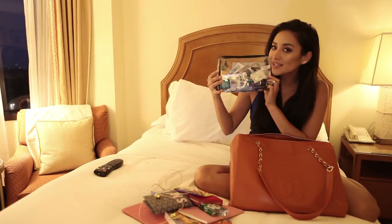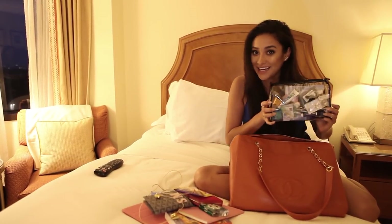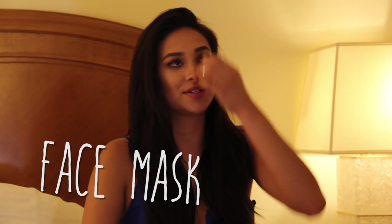Headphones — you need headphones. And then there's this clear case that carries everything I could ever need on a plane. Let's dig in.